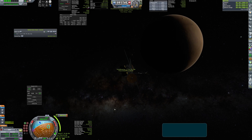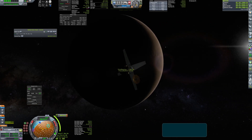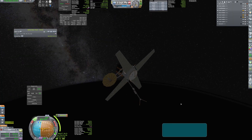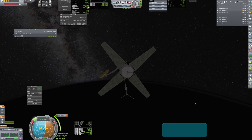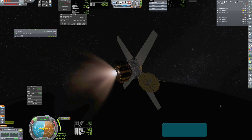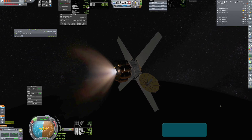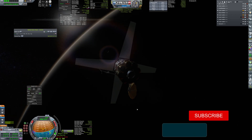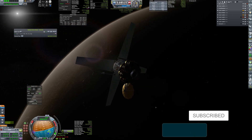Hello everybody! In this video I'm going to show you my missions to Mars. As you can currently see, my first probe is already arriving to the Red Planet. It is the first orbiter that managed to reach stable orbit around there. Its mission is to get the basic scientific data and to create the altimetry map of the surface.